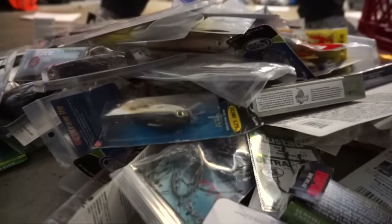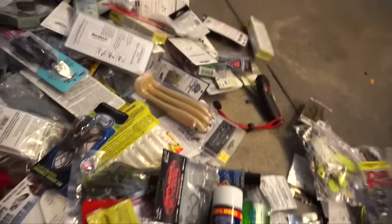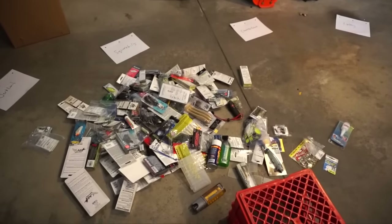Onto the hard baits — this is what I've got. Got the ring of fire here with all the categories of all the boxes that I need to fill up. Let's get started. Dumped out all of the hard baits. There's some soft plastics in here too, but it's mainly hard baits.